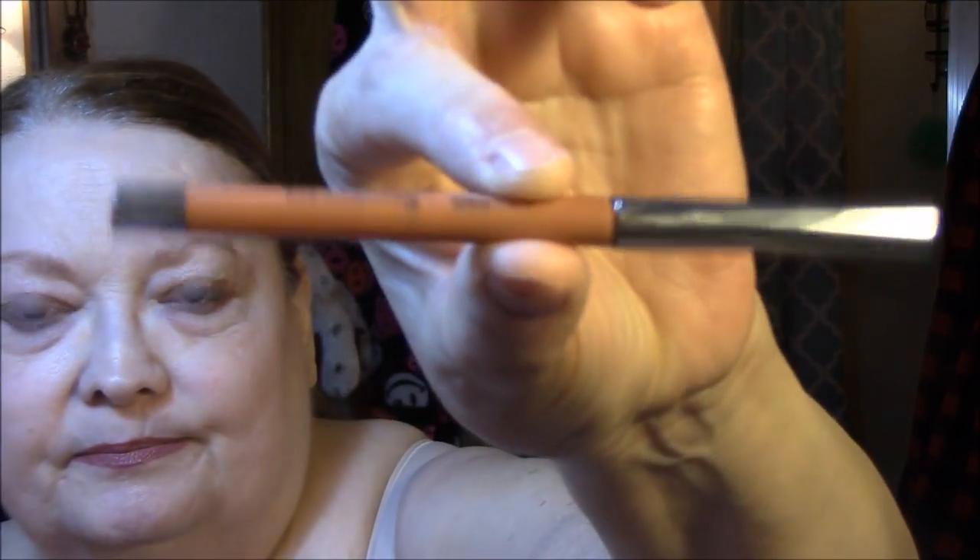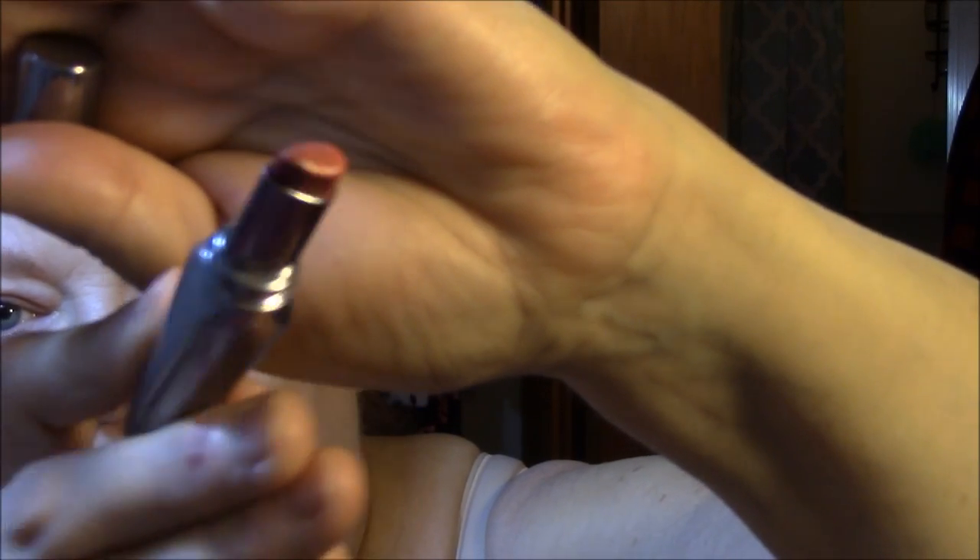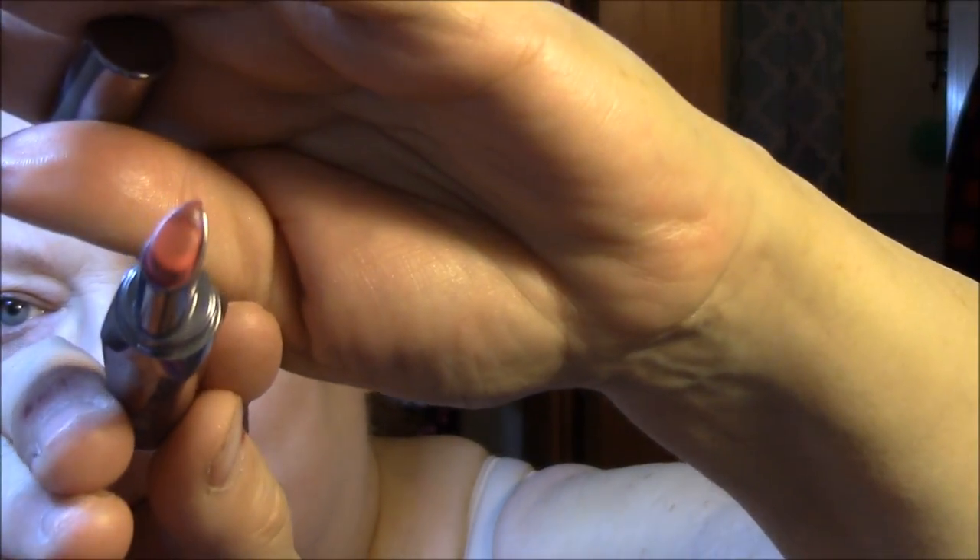My lip liner today is Ulta in Spice. And my lipstick is the Real Double the Lip in Pink Thrills — this is what they look like. I don't know why I use a lip liner with these because they have the lip liner built in. You can see it at the top there. They're awkward to work with because of the lip liner — I have to clean up after myself when I use them. Anyway, that is my unhappy morning with everything. I'll talk to you tomorrow. Bye-bye.